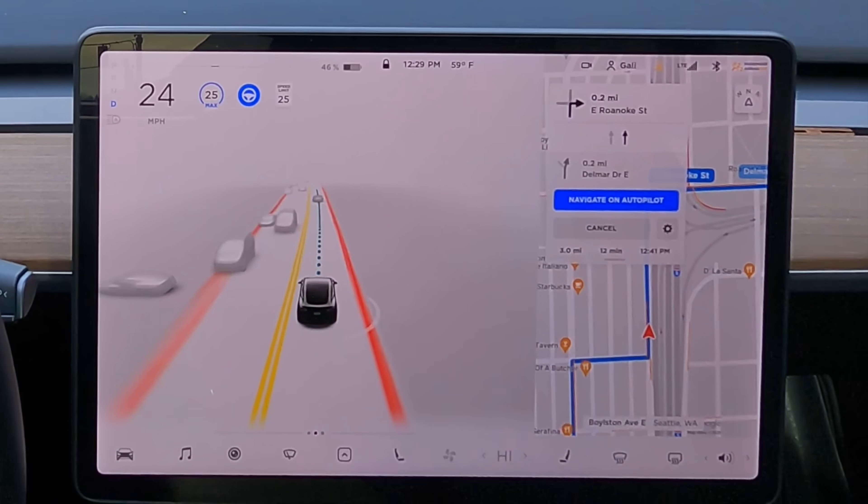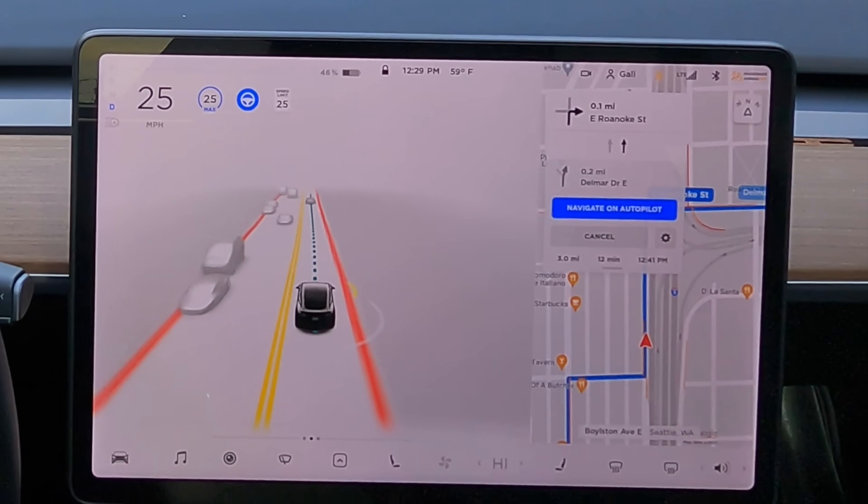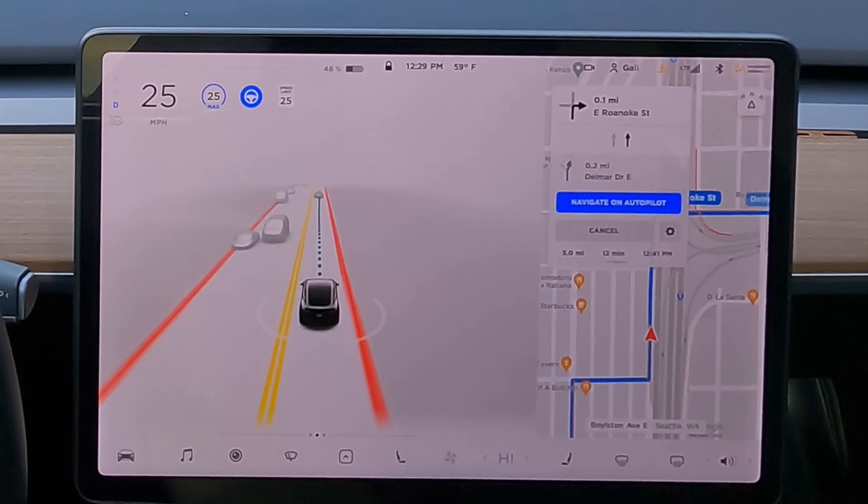The visualization is looking a little bit better. I feel like incrementally it keeps getting better — the graphics are getting clearer, the lines are getting more solid.